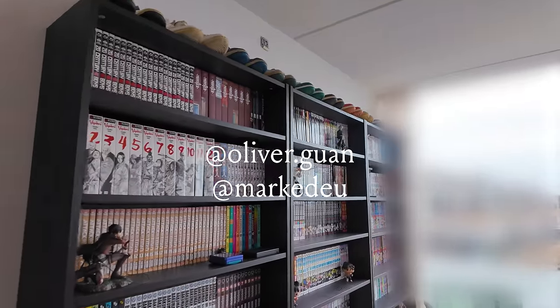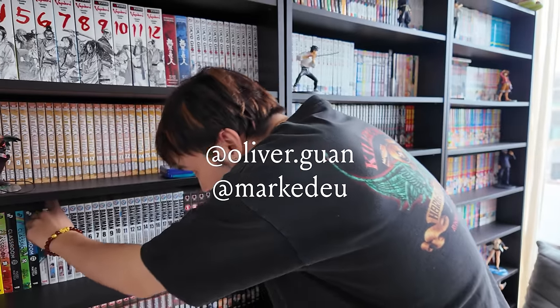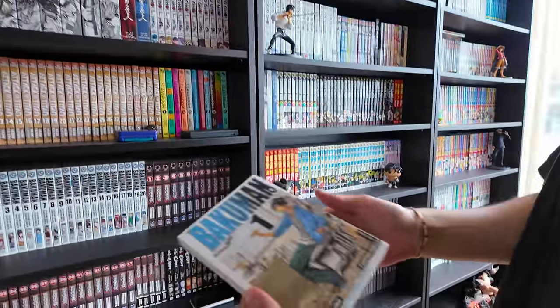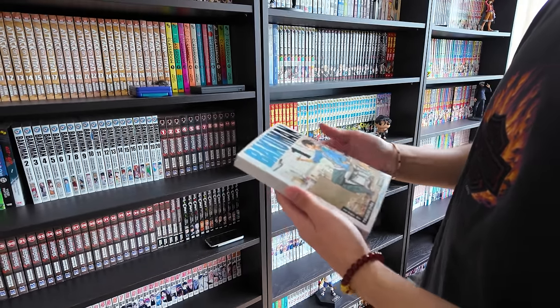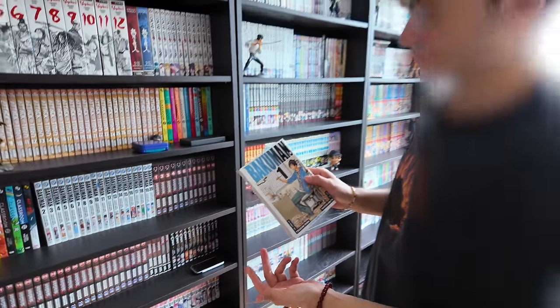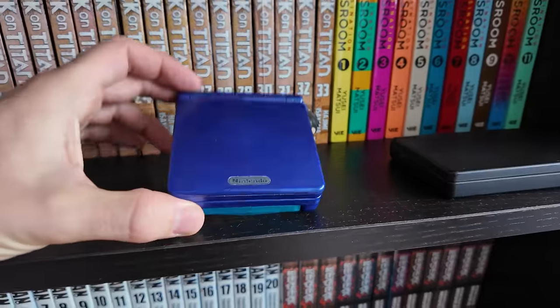Okay so we're here at Grant's place. Yeah, this is the manga collection. This one was really good when I read it because I was drawing a lot, and the story is about two guys making their own manga. I love these.